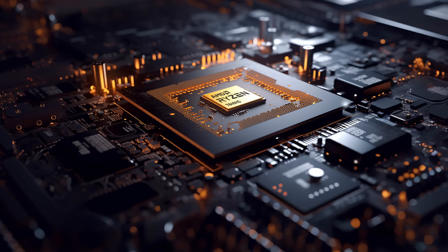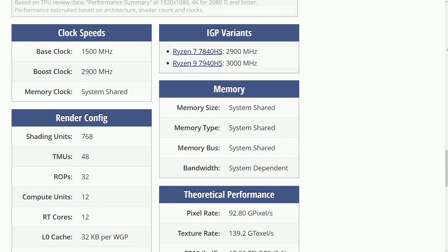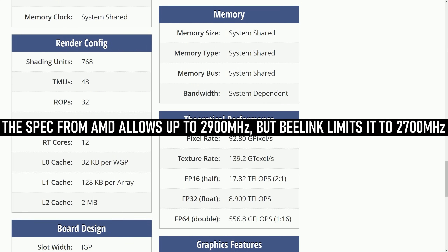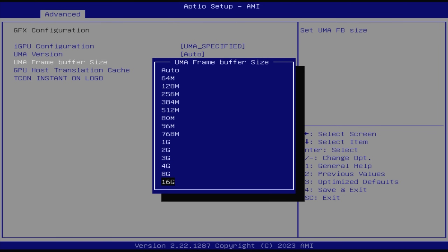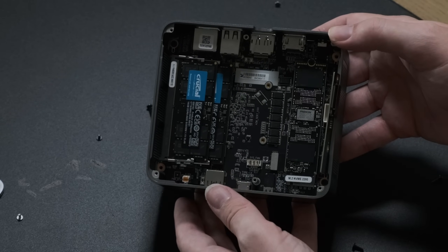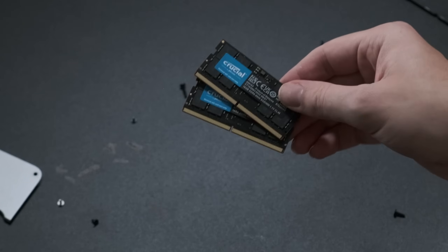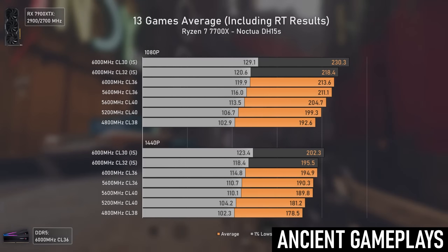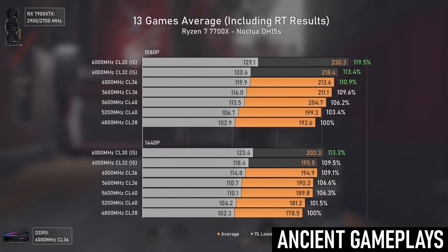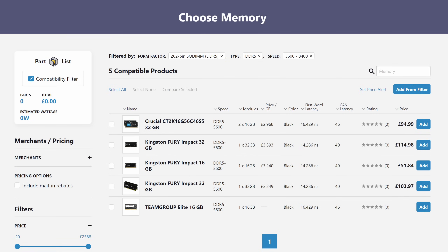The 7840HS is a Zen 4-based Ryzen APU with Radeon 780M graphics on board. This RDNA 3-based iGPU has 12 compute units with a max clock of 2.7GHz and can address up to 16GB of the included 32GB of DDR5 system RAM as video memory. My unit was loaded with two 16GB sticks of DDR5 5600, though it can support up to 64GB, and both sticks are user-replaceable. Zen 4 CPUs work optimally with 6000 speed RAM, which would also benefit the integrated 780M graphics, but I couldn't find any faster SODIMMs at the time of testing.